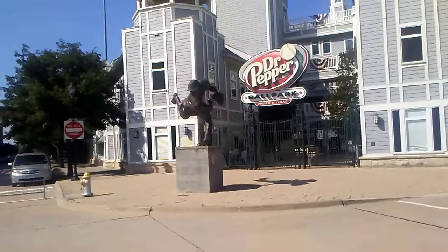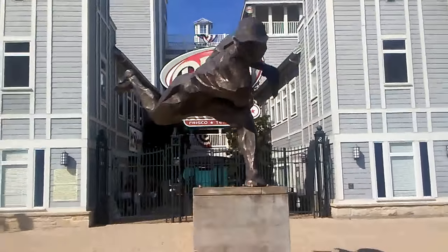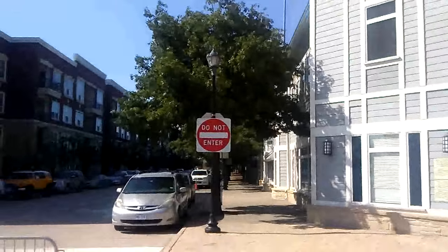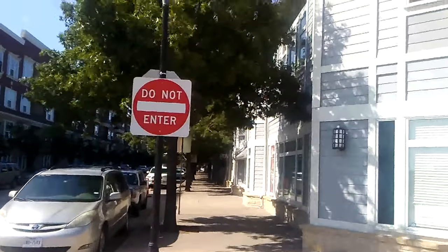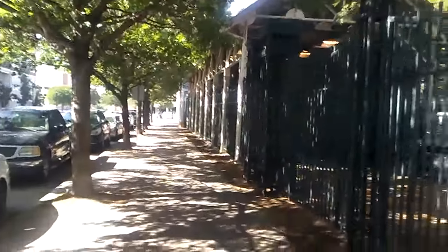You can see the statue here that's outside of it. I'm not sure who it's supposed to be — it doesn't actually say. It just talks about being a baseball player. And then we have the first base side and then third base side. We're going to walk down this side and see if anybody is hitting in the batting cages. Looks like the Rock Hounds are hitting in the cage right now.